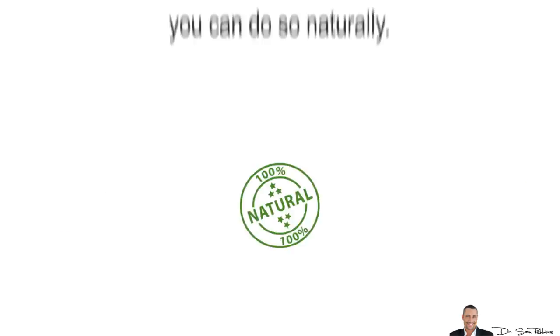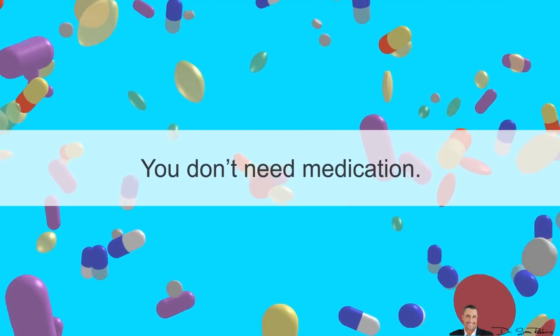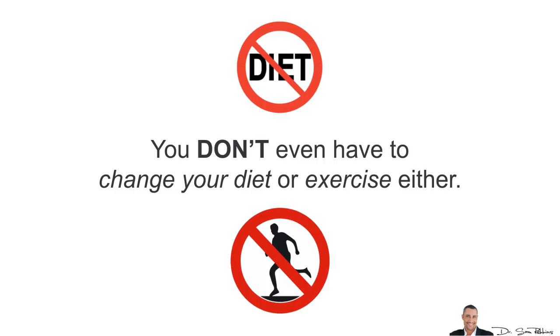Hi everybody, it's Dr. Sam Robbins and I've got a short tip of the day for you. If you want to lower your blood pressure, you can do so naturally. You don't need medication, you don't even have to change your diet or exercise either.